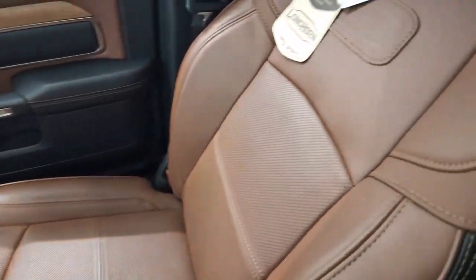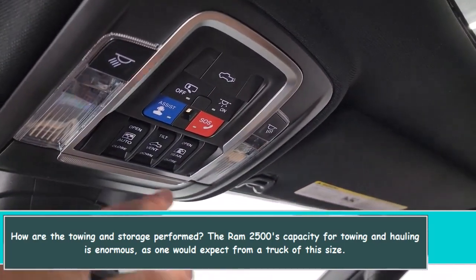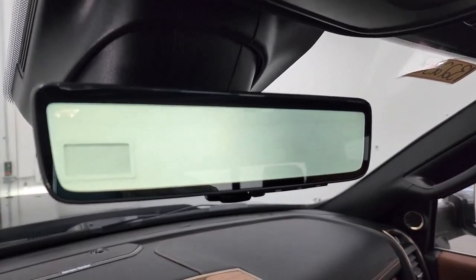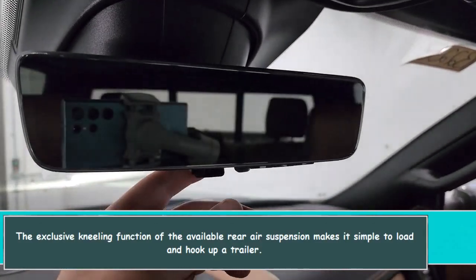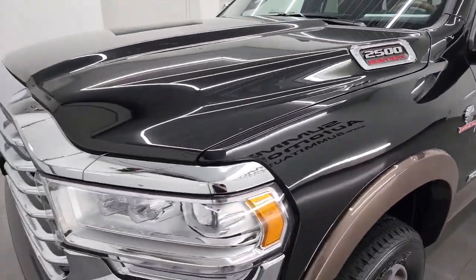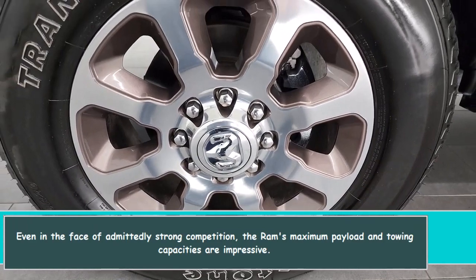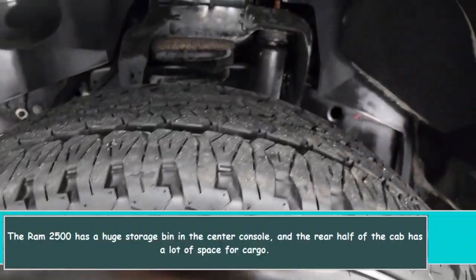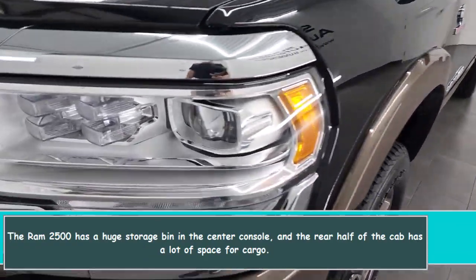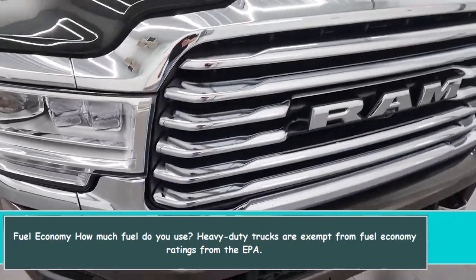The RAM 2500's capacity for towing and hauling is enormous, as expected from a truck of this size. The exclusive kneeling function of the available rear air suspension makes it simple to load and hook up a trailer. Even against strong competition, the RAM's maximum payload and towing capacities are impressive. The RAM 2500 also features a large storage bin in the center console and ample cargo space in the rear of the cab.